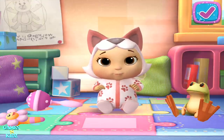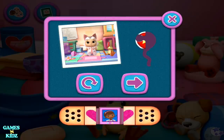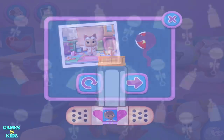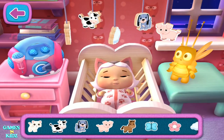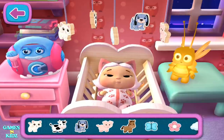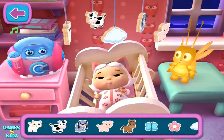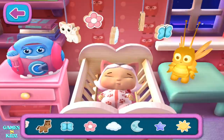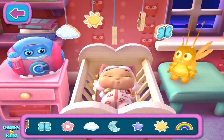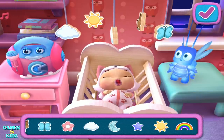If you're finished, tap the check mark or keep playing. Keep playing to unlock a new sticker. You're amazing. Rocking helps a baby doll go to sleep. Try gently rocking your baby doll. Tap the check mark if you'd like to try something new or keep playing for more nap time.